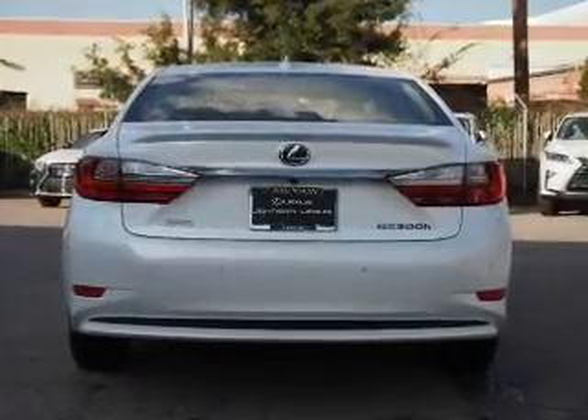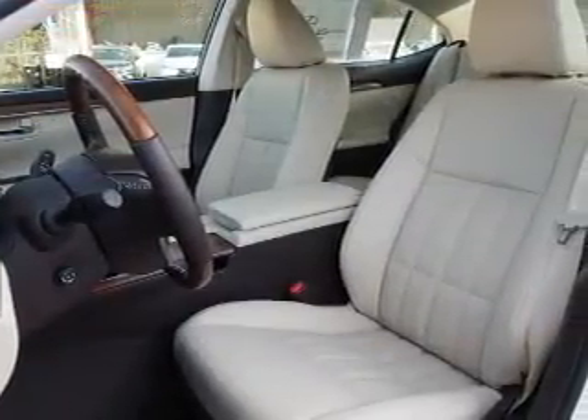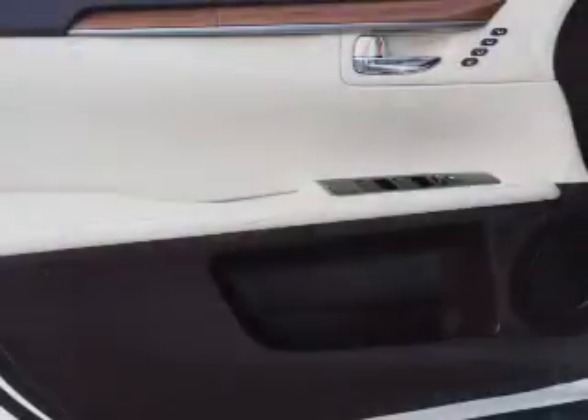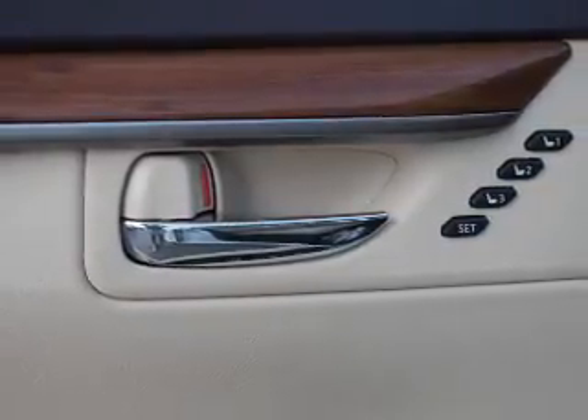Additional features include keyless entry, independent suspension, brake assist, traction control, and stability control. Inside you'll find Bluetooth connectivity, digital radio, Sirius XM satellite radio, an auxiliary input, steering wheel controls, push-button start, automatic climate control, a backup camera, curtain head airbags, and front airbags.